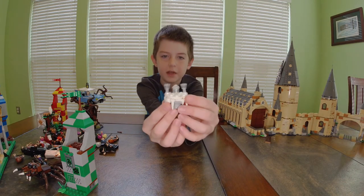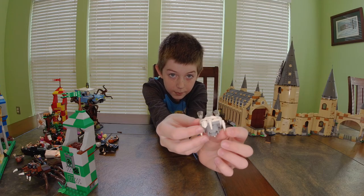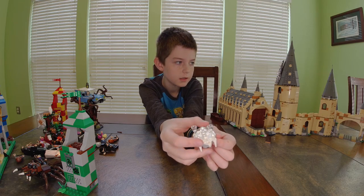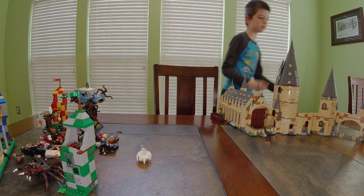Next we have an ice table — this is from the clock tower set and it has ice all over it. I'm going to grab some of the things and bring them over to show you.